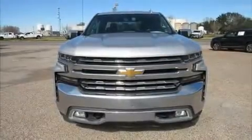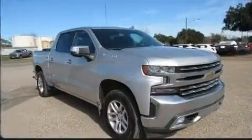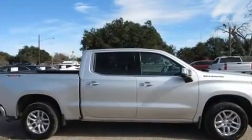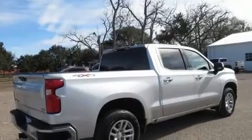Discerning drivers will appreciate the 2020 Chevrolet Silverado 1500. Top features include remote keyless entry, front and rear reading lights, a rear step bumper, automatic dimming door mirrors, heated seats, fully automatic headlights, and power front seats.